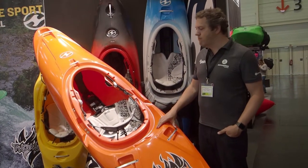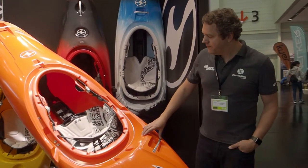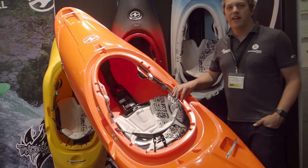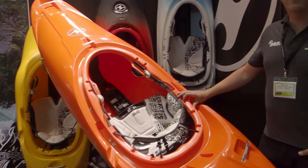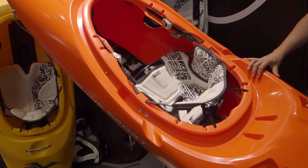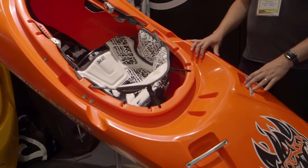It's a fun, fast river boat, designed to give you lots of speed on the water, super stable, nice wide platform, boosts super easy.